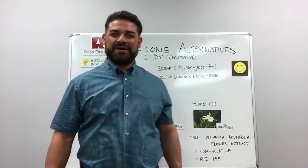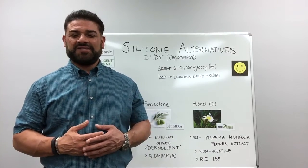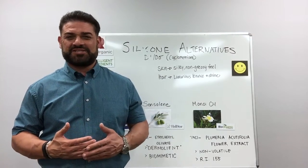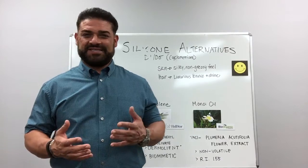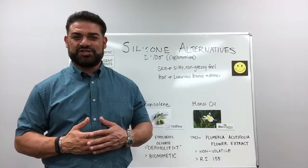Hello, I'm Ali Witwick, VP of Technology for Ross Organic Specialty Sales. Today I'm going to talk about our silicone alternatives. Silicones are typically used in skincare applications for a non-greasy silky feel and also used in hair care applications for that luxurious balance and shine.